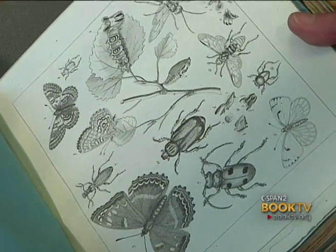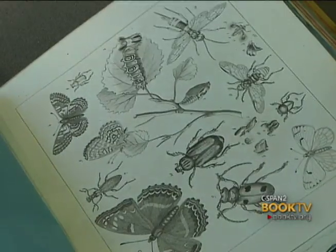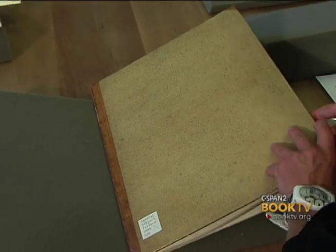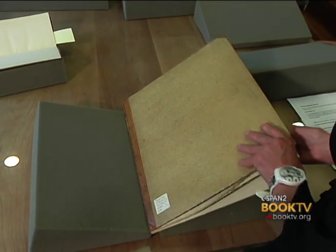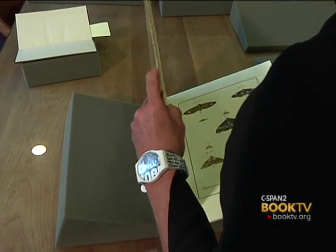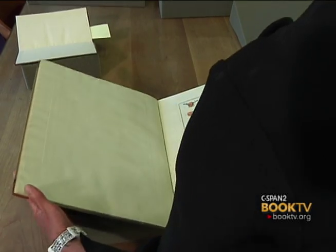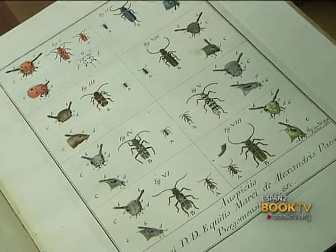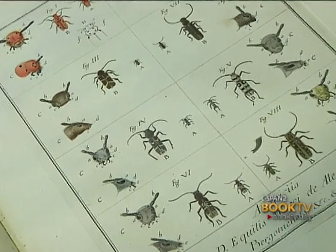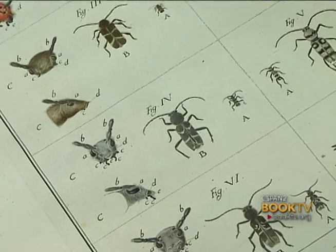These would not have been originally bound by Tipman — they were bound in Austria but sold as individual items on an annual basis. This next volume has illustrations by Giovanni Antonio Scopoli, published between 1786 and 1788. You can see the detail in these — again this is an engraving which is hand-colored. You can see the detail of the heads; microscopes were invented in the 16th century, and magnification would have been mandatory for this type of detail.